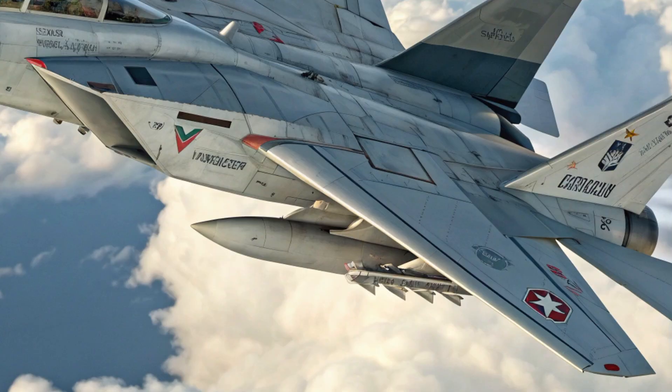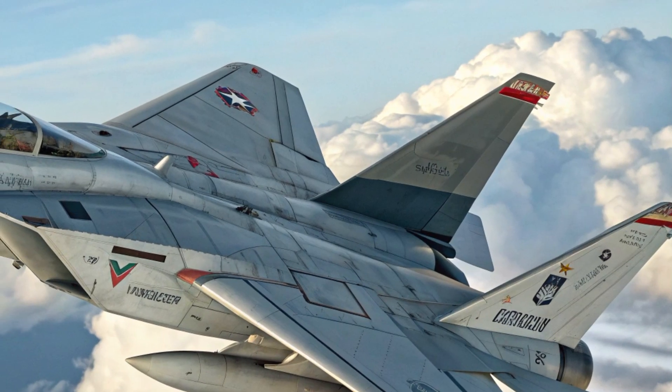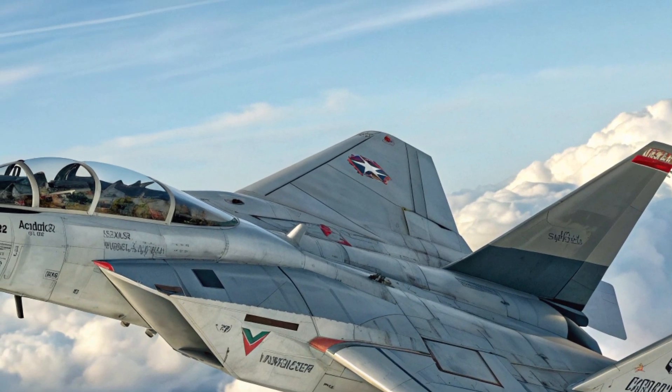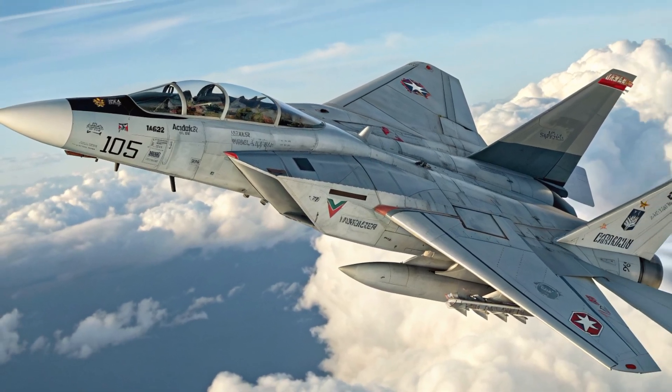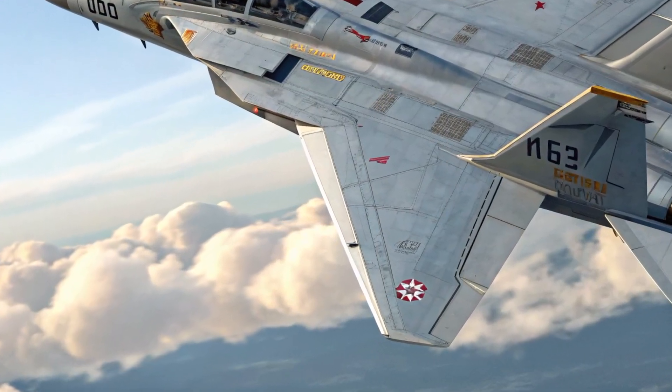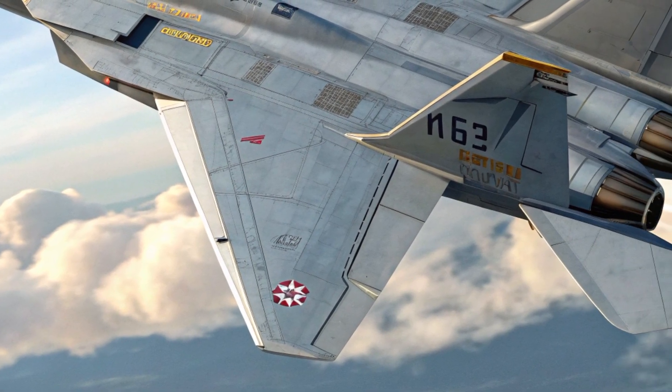The exterior of the 2025 F-14 retains the aggressive shape that made this aircraft famous, but now incorporates advanced stealth features and next-generation composite materials. The variable geometry wings remain its most distinctive feature, automatically adjusting to provide maximum lift at low speeds and reduced drag at high speeds.